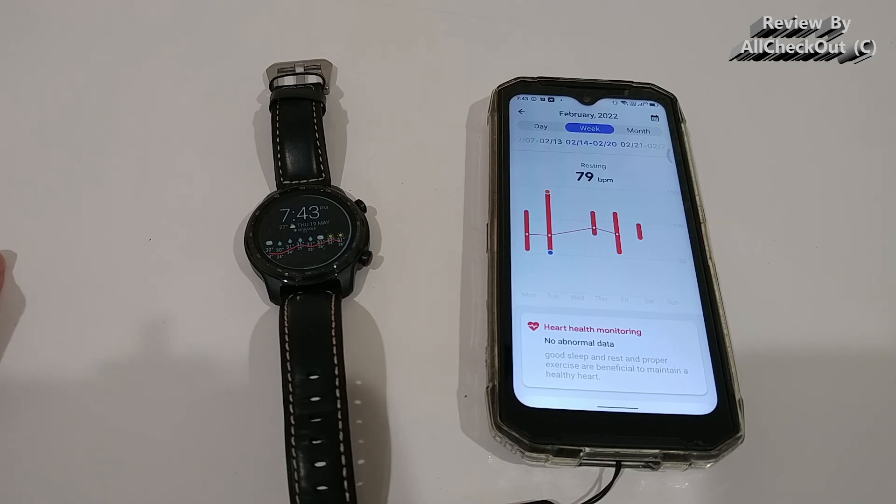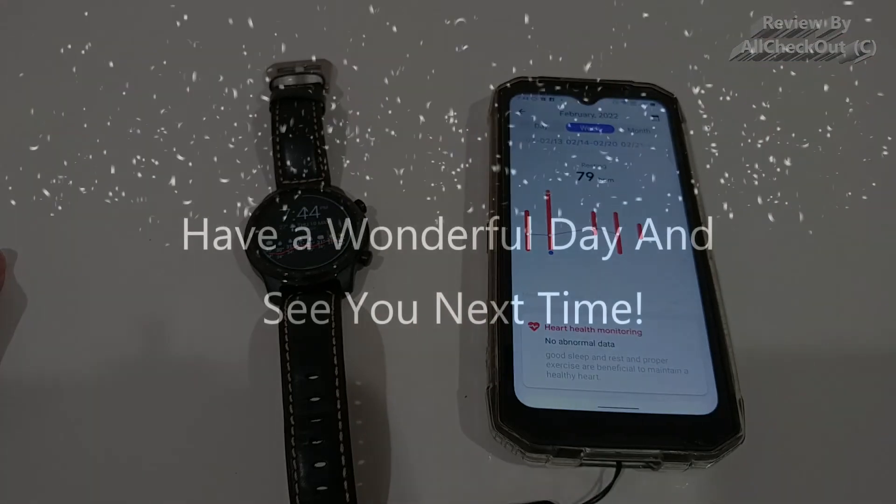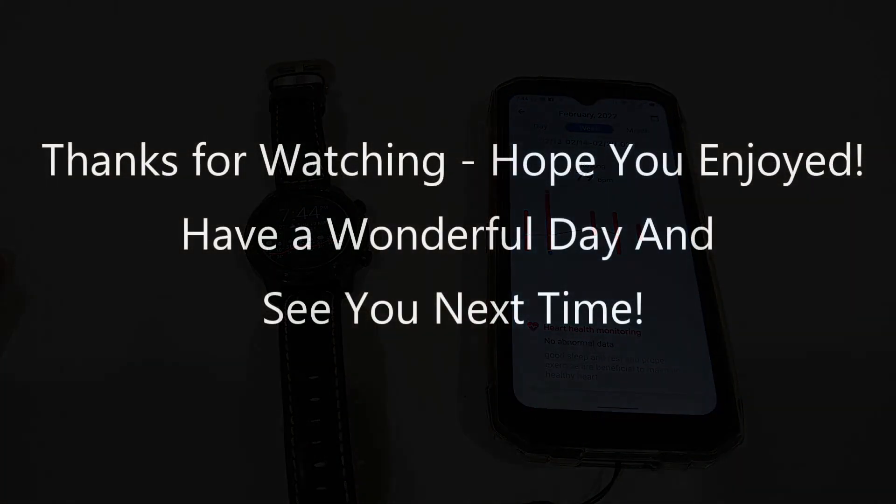That's it for now. I hope I've been able to help you a little bit with this video. If you have any questions or comments, just write in the comment section below — I'm always happy to talk about these things. If you like the video, give me a thumbs up and subscribe to my channel. Thanks for watching, see you next time. Bye.